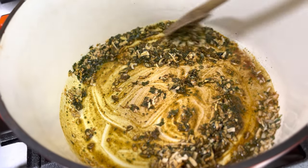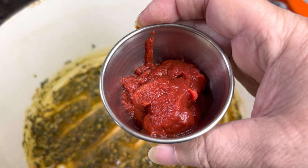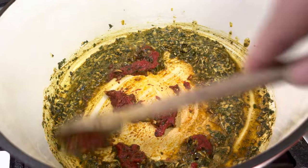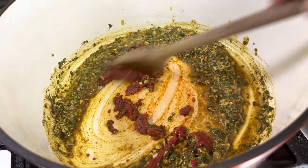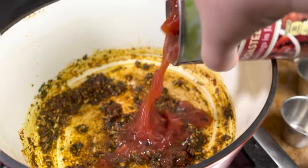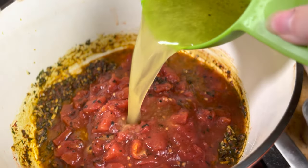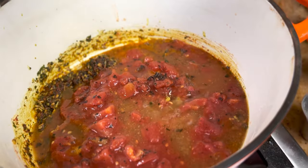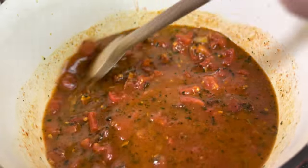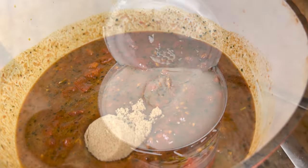Then go ahead and add in two tablespoons of tomato paste and stir that around for another minute so we get that raw acidic taste out of the tomato paste. Then you can add in your can of fire roasted tomatoes, your one and a half cups of chicken broth, and stir this around and let it simmer for five minutes. That way we can rehydrate the onions and the garlic, then go ahead and add in your brown sugar.